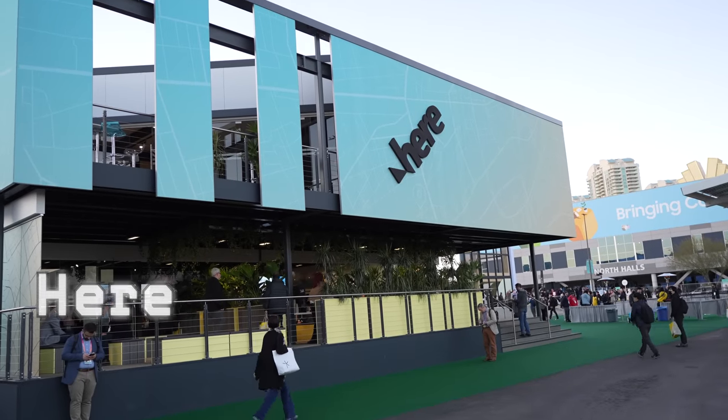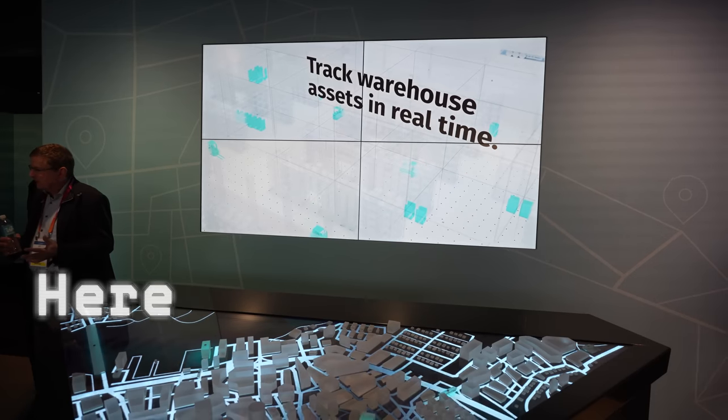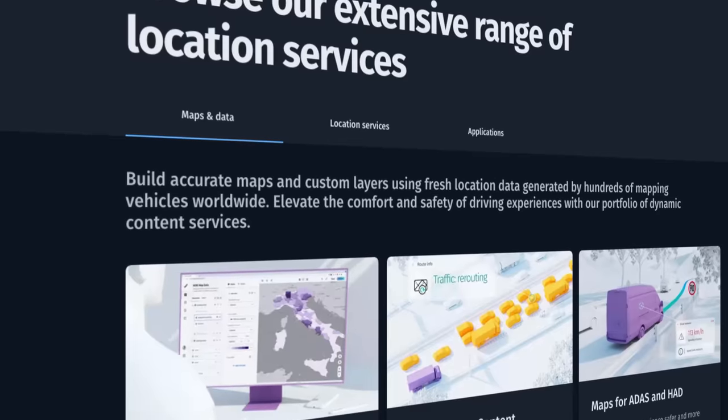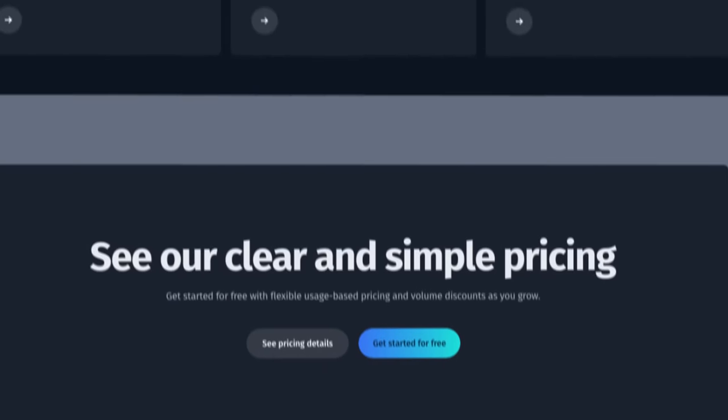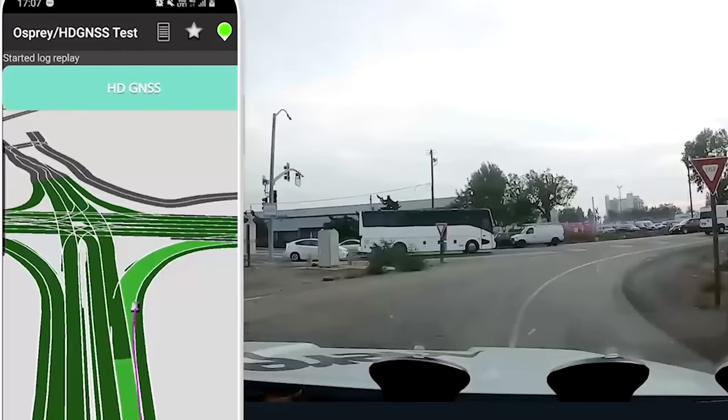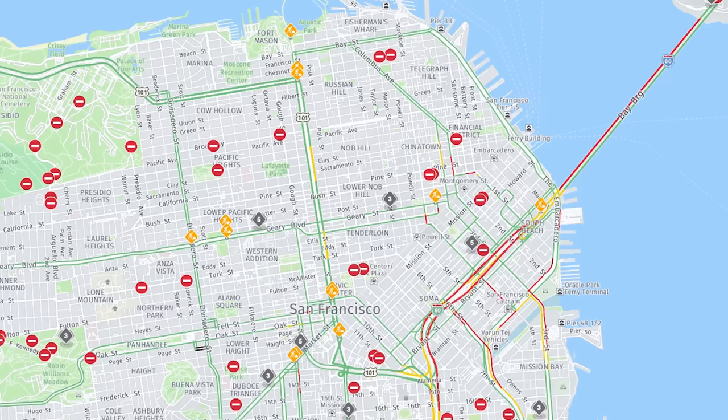Right next to the Google building is a company called Here. Here was showcasing their technologies that developers specifically can plug into — finally, someplace calling my name. Here mostly focuses on business-to-business but offers developers many tools related to location-based services, such as routing, geocoding and search, high-precision location awareness, map data, and much more. Developers have the ability to choose between the big dogs like Google Maps or Mapbox, so I specifically asked why developers should choose Here instead.